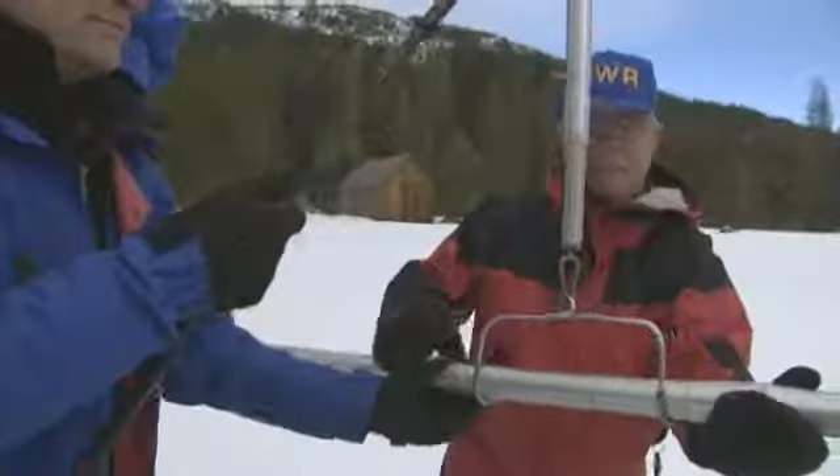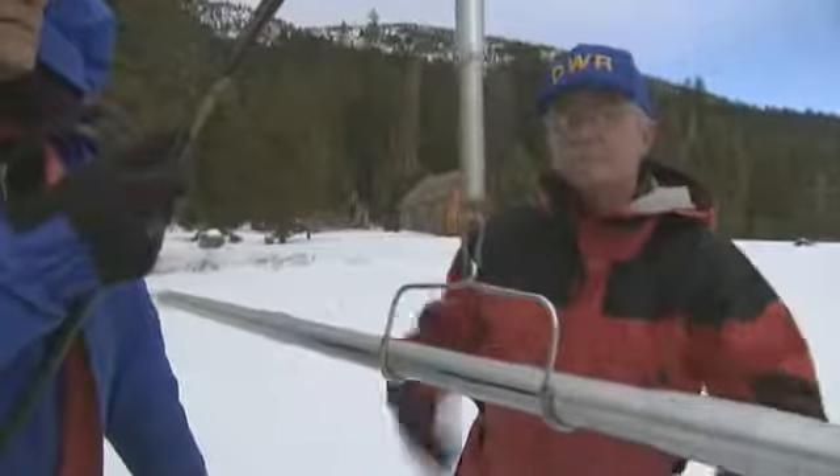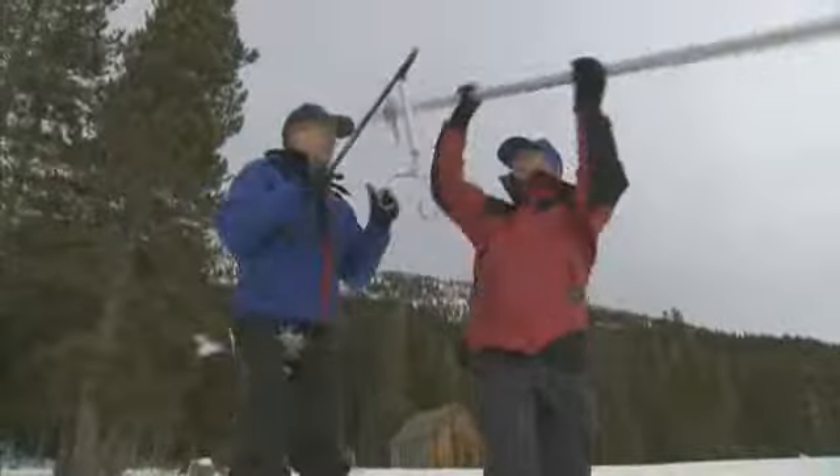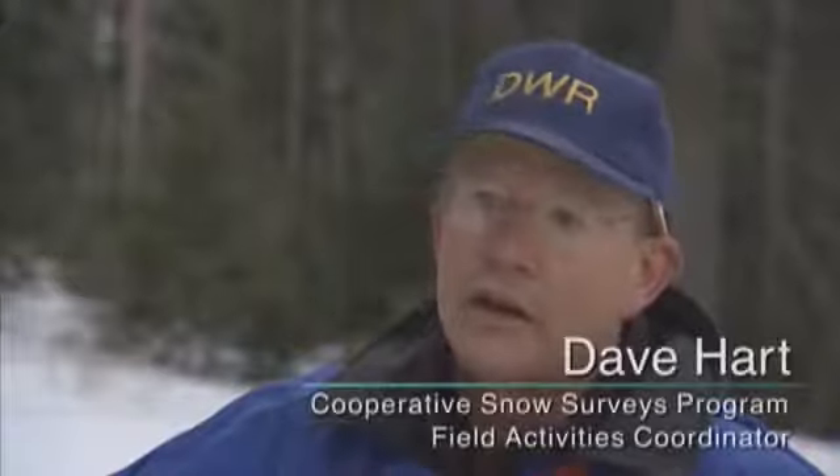The snow surveys are actually accomplished by about 40 agencies. The Department of Water Resources is the clearinghouse for all of that data, but it's mostly measured by local agencies — Forest Service, Park Service, utilities like PG&E, Southern Cal Edison, and SMUD. All that data is then brought together and made available for everyone's use.